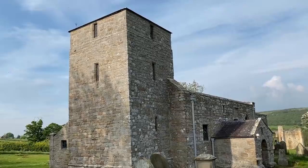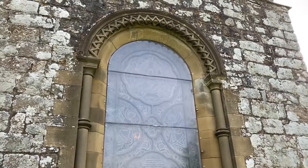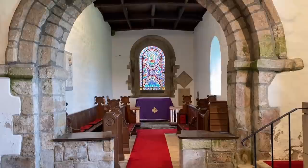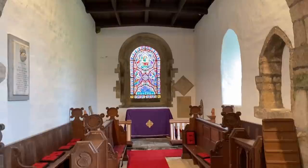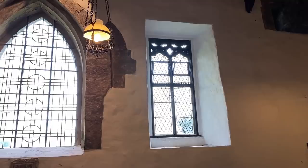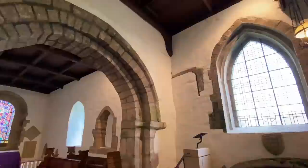It is a very small and simple Saxon church, but I love exploring each church I come across in Britain and always find something interesting. The interior has both Gothic and Romanesque arches, as parts of the church were built in the 11th through 14th centuries.